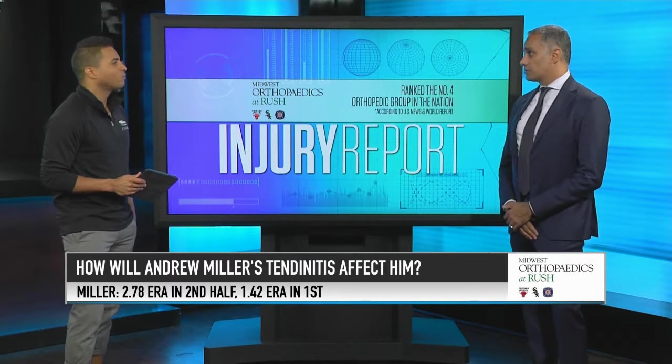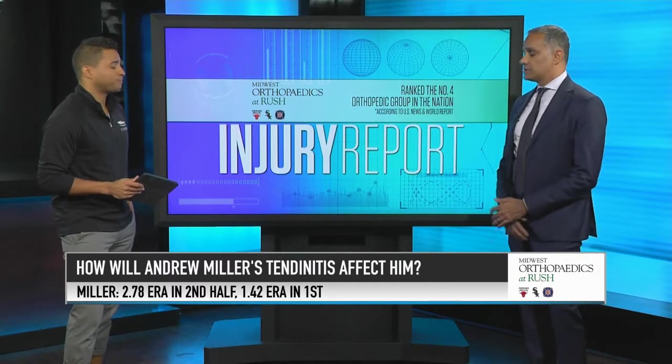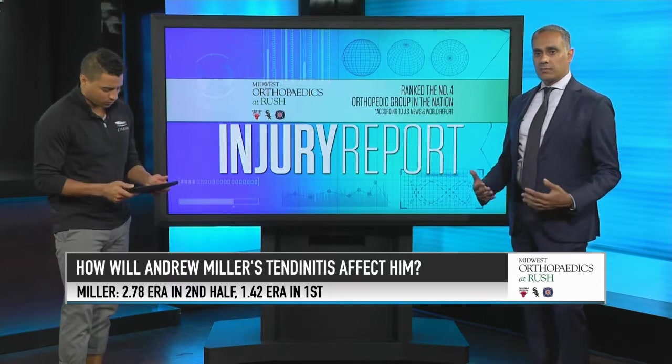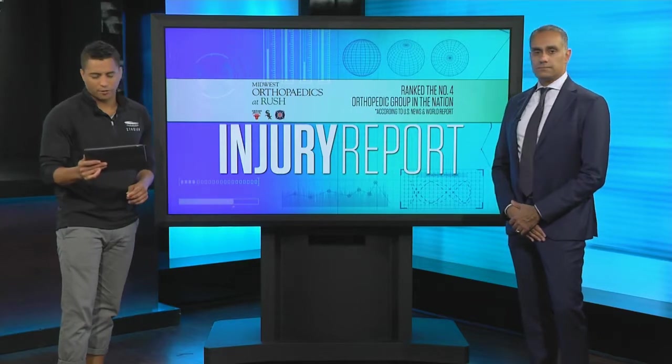We did see some effects on his performance related to the fact that he was having trouble planting on that leg as he was coming through with his pitches. But as long as they're able to get the pain under control, it really shouldn't have a long-term effect on him. All right, thank you very much, Dr. Verma.